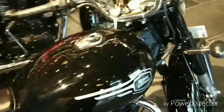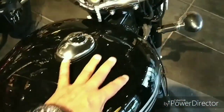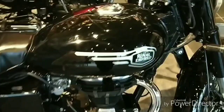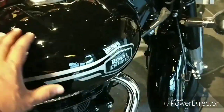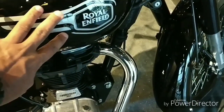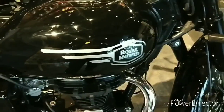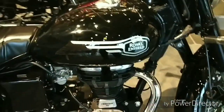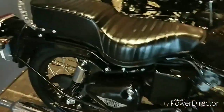If you look at the old Bullet 350, it had golden rings — there were golden rings. They have done away with that, and still the bike is looking awesome and beautiful with the new look. Removing those old golden elements has helped them curb the cost, but at the same time it is still looking very nice.